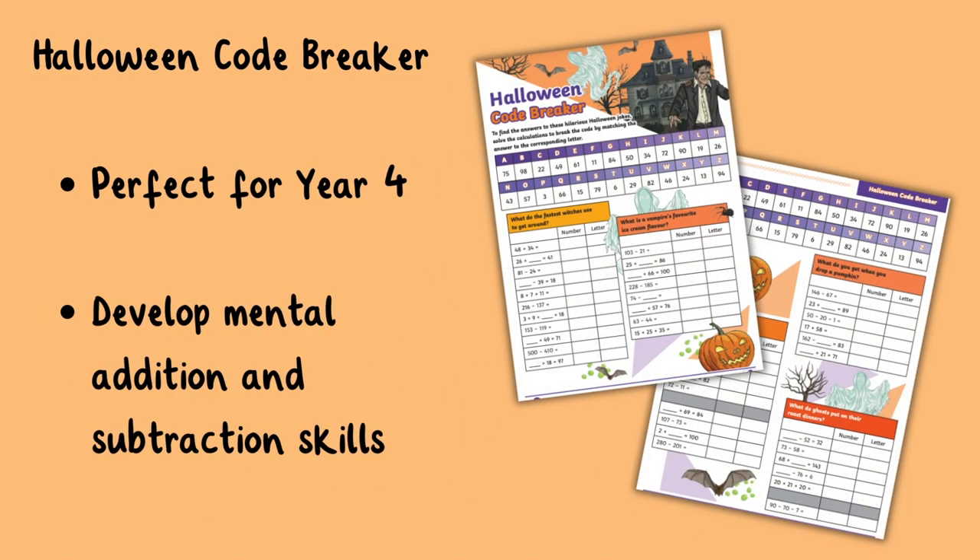Let's start with our Halloween code breaker activity which is perfect for year four. It is a great way to engage and motivate children to develop their mental addition and subtraction skills. Children will love finding the answers to these hilarious jokes using their calculation skills to crack the code.